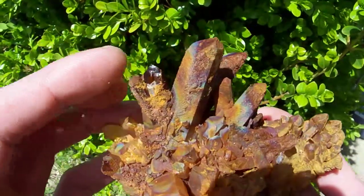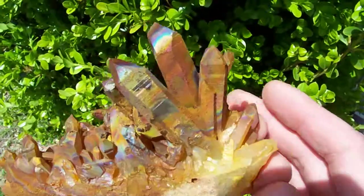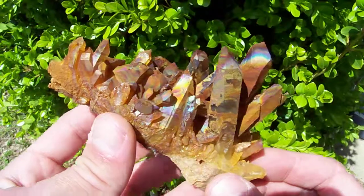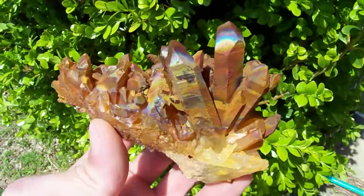On the backside, one of these points has got a chip in it, but you don't notice it when it's displayed from the front. So I'm still going to grade this piece AA because it's a really spectacular piece.